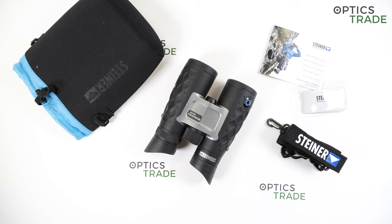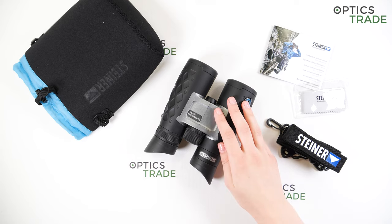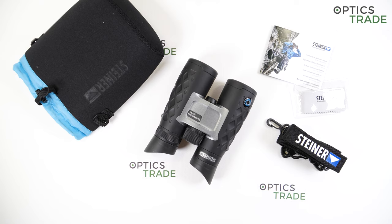The Blue Horizons series is a new, entry-level series by Steiner. The models were first introduced in 2019 and then hit the market in 2020. Initially there were only two models in configurations 8x22 and 10x26, but last year — in 2020 — they added two more models: this one, the 10x42, and a smaller compact binocular in configuration 8x32. So now we have four models in the series.